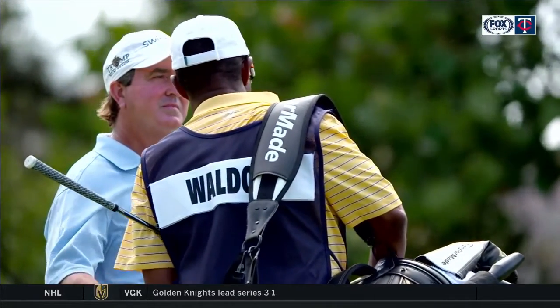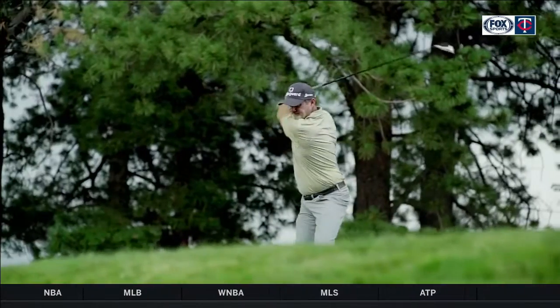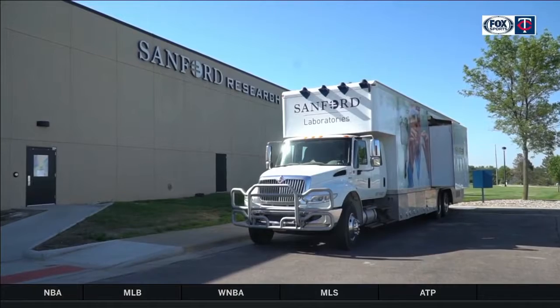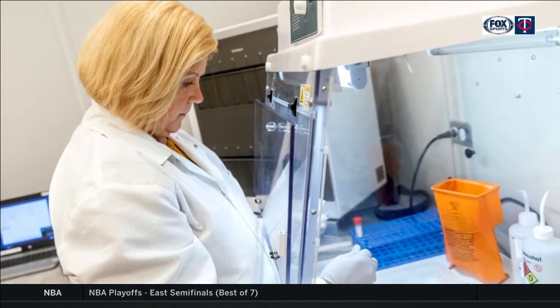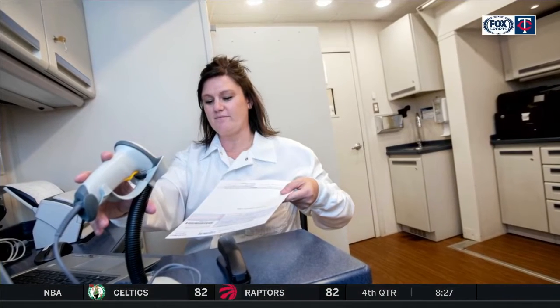Every pro golfer needs a caddy to help give advice and guidance on the course. When the PGA Tour teed off in June, it chose a caddy in Sanford Health. The tour partnered with Sanford to conduct on-site COVID-19 testing of players and essential personnel at all PGA Tour events.